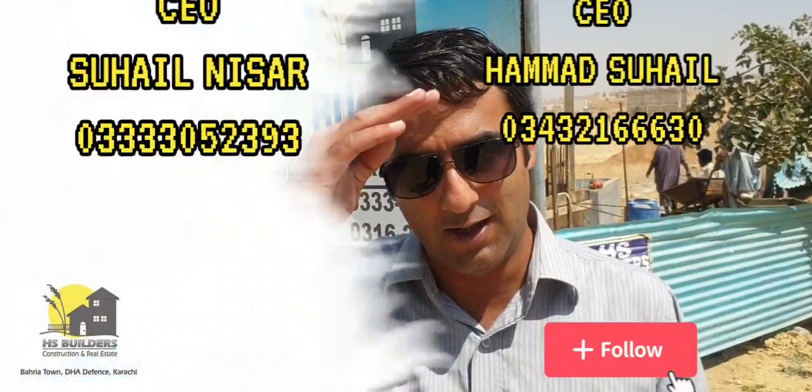We will be able to share new updates with you. Please subscribe and like my channel so that my videos will be full of information. Please keep your attention. Allah Hafiz.